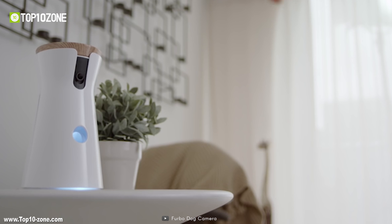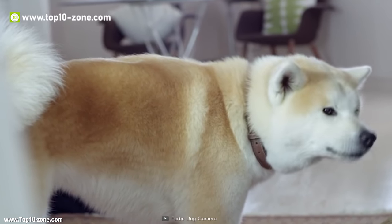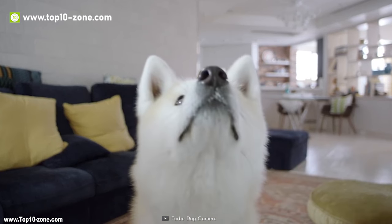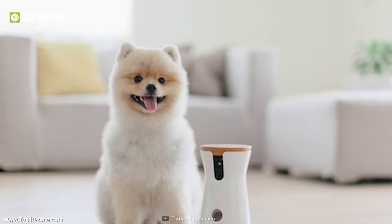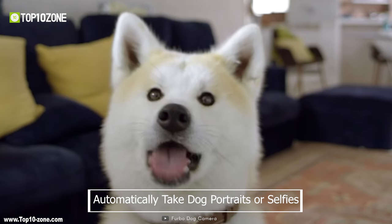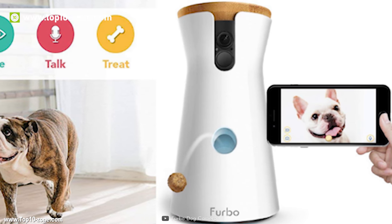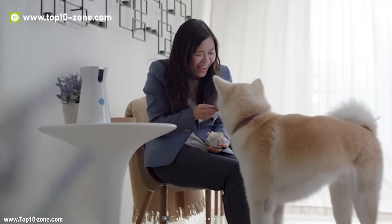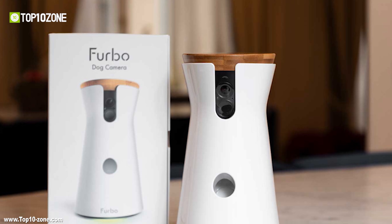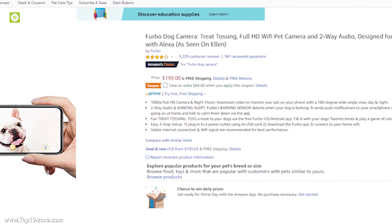Just fill it with 100 pieces of your dog's favorite treats and play a game of catch anytime you want. Furbo is a two-way pet camera — it can hear what's happening and let you speak to stop your dog from bad behaviors. It can also detect when your dog faces the camera and will automatically take dog portraits or selfies and send them to your phone. It has an indicator light that changes color to attract your dog's attention. With decent customer ratings, this product is available on Amazon at around $200.